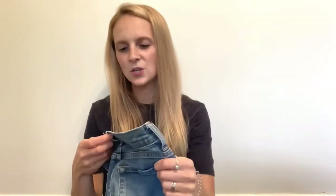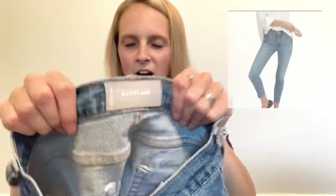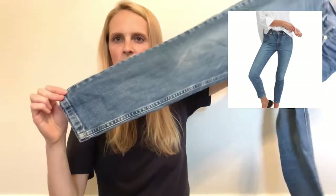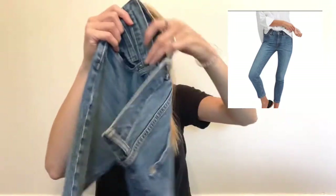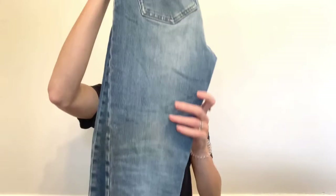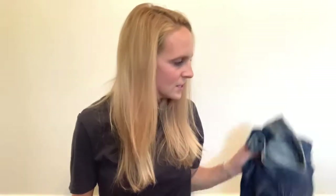The next pair are Everlane jeans, which is just a super great quality brand. These are a 27 ankle, so they are a skinny — not cropped — but they fall at the ankle. They're in great condition too, so I was really excited to find those. I'll stop saying that now.